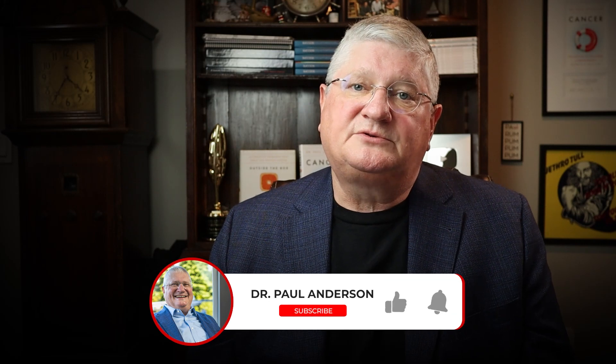I want to thank everybody who has subscribed. Please do like, share, and subscribe if you haven't. Check out the other content we're going to put up, and I'll see you guys on the next video.